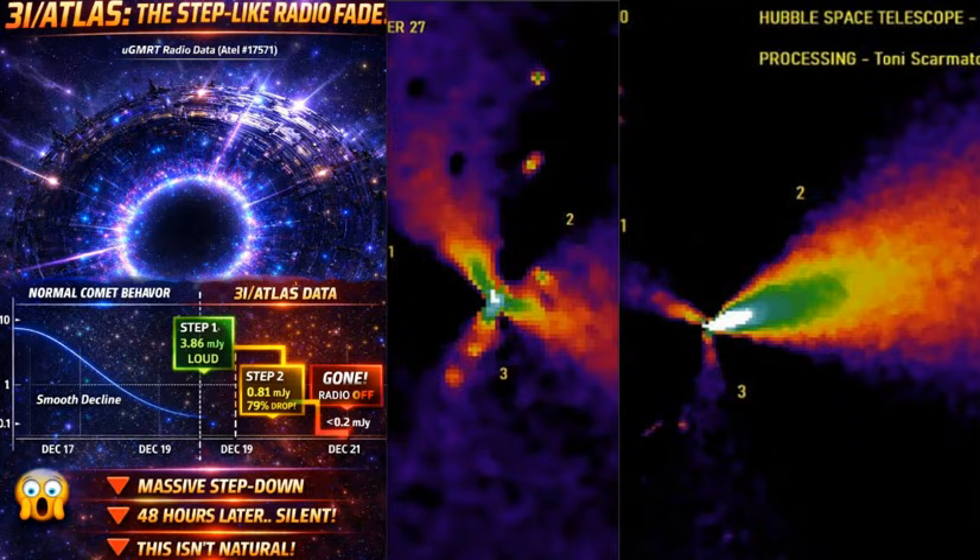And now it has this step-like radio fade that you can see described on the left here. A normal comet has a smooth decline in this nature. But when you start to dive into the numbers and all the data here, you see something's not right. What's happening with 3i Atlas is it's giving off a sequence-type pattern, stepping down in perfect steps — something you just do not see in a natural object, period.